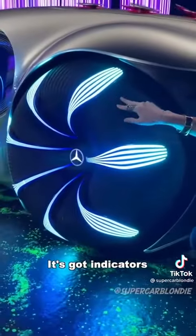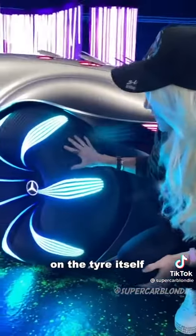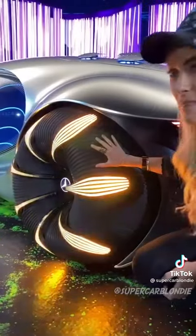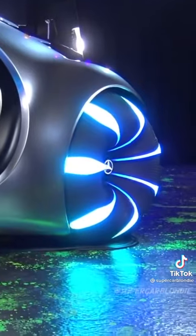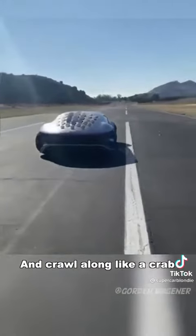It's actually got indicators on the tyre itself — never seen that before. This car can actually drive sideways and crawl along like a crab.